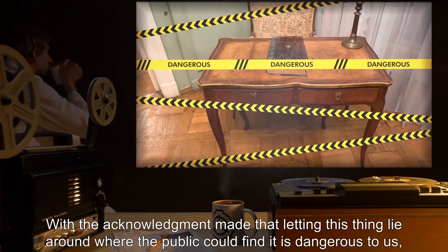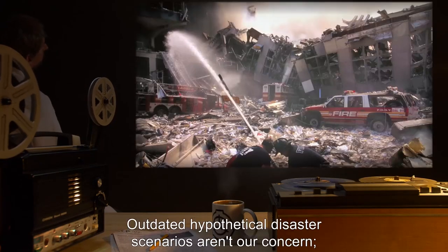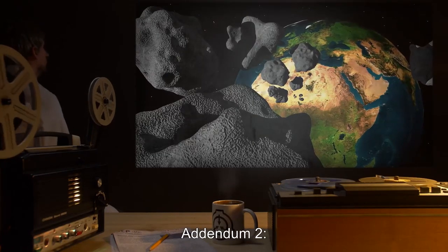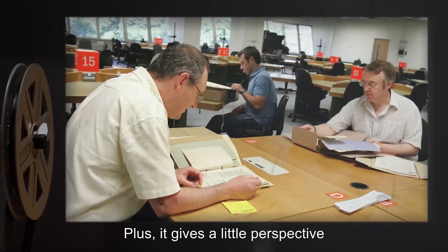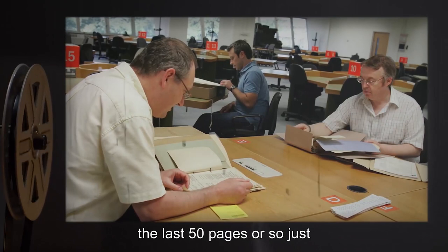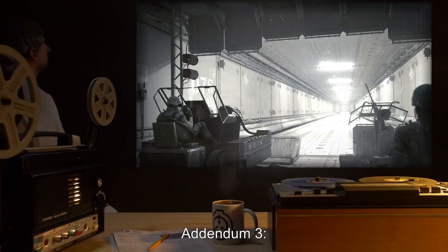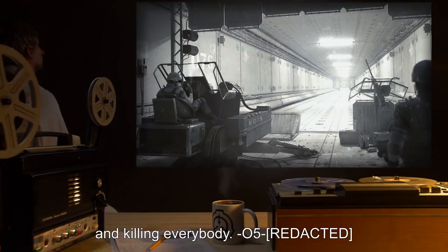Addendum 1: 'With the acknowledgement made that letting this thing lie around where the public could find it is dangerous to us, is there any real reason to study it? Outdated hypothetical disaster scenarios aren't our concern. We've got plenty of real ones in the present to deal with.' — O5-[REDACTED]. Addendum 2: 'The book is accurate enough about pre-disaster Earth that it makes a decent guide to the present. Plus, it gives a little perspective on the big picture of what some SCPs could do if they got loose. I think all researchers with clearance ought to read the last 50 pages or so just to drive home how important what they do here is. For want of a nail, and all that.' — Dr. Jansen. Addendum 3: 'Jansen, half the entries in the last 50 pages show the Foundation screwing up and killing everybody.' — O5-[REDACTED].